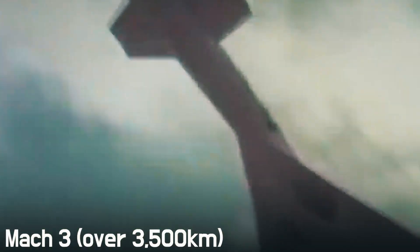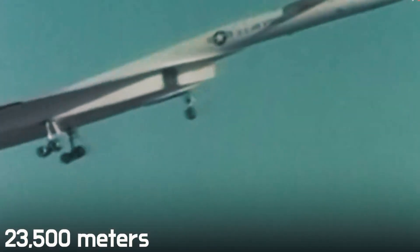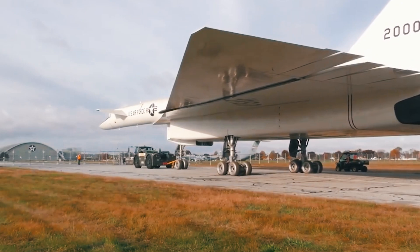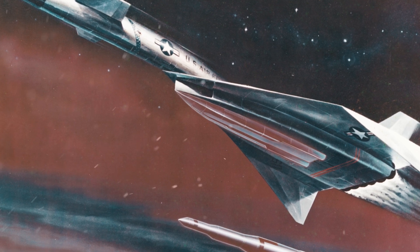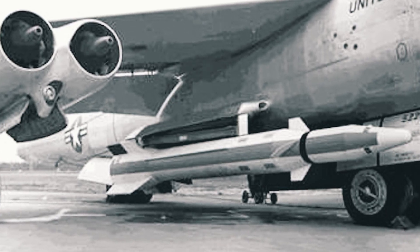The six engines provided the plane with a speed of over Mach 3 — more than 3,500 kilometers per hour. The flight range was impressive at almost 7,000 kilometers, and the maximum altitude reached 23,500 meters. Combat load reaches 24.5 tons, and even though almost 60% of that weight is fuel, the Valkyrie carried a decent amount of ammunition — up to 14 nuclear bombs, conventional shells, and the WS-199B Bold Orion nuclear-armed ballistic missiles with a range of 1,770 kilometers.